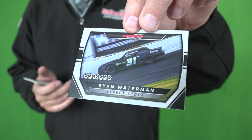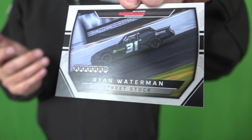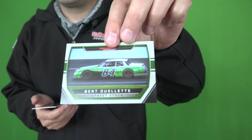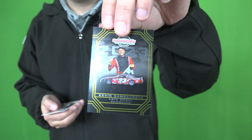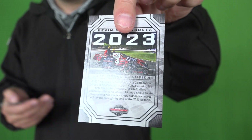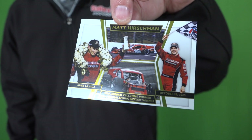Last year's champion — there are a lot of checkered flags on the front of this card for Ryan Waterman. That's what happens when you win seven times. We have another street stock driver in Burt Ouellette. A champions card — pretty cool. Champions get two cards: a regular edition card along with a specialty championship card. And Kevin Gambacorta from our late model division. And Matt Hirschman — Mr. 50 — winner of the 50th Napa Spring Sizzler two years ago and winner of the 50th Napa Fall Final last year.